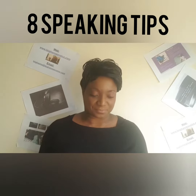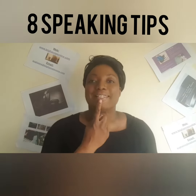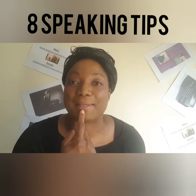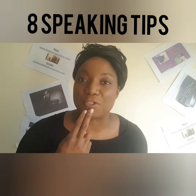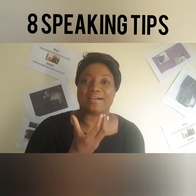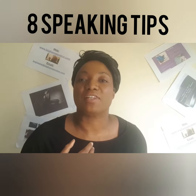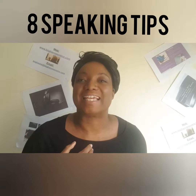Number two: notice how your mouth and your lips move. Are your mouth and your lips moving like mine when you talk? Are you opening your mouth? Because English is one where you need to open your mouth and move the tongue for those 'thought', 'think' sounds.